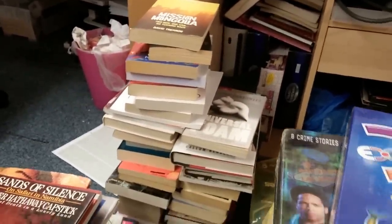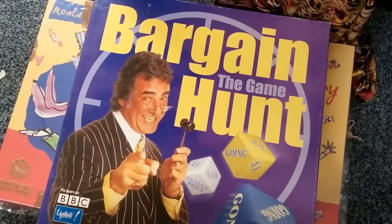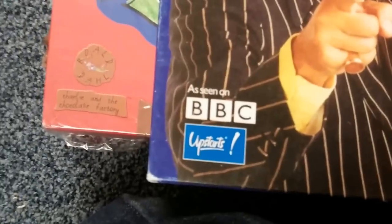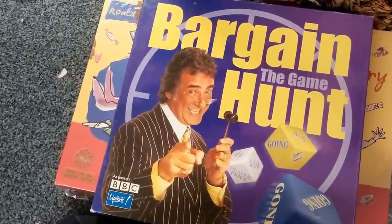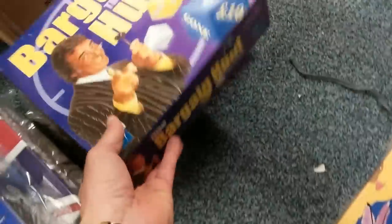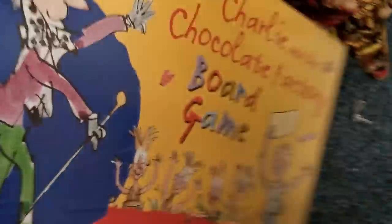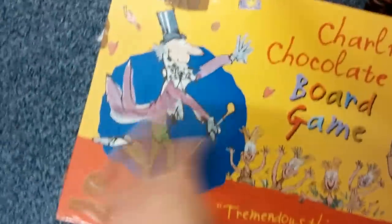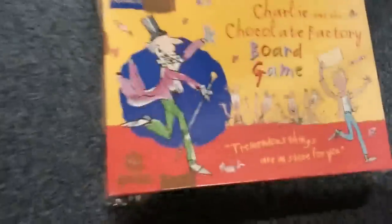Two games aren't going with this lot. 'Bargain Hunt the Game' has no instructions — everything else is excellent — but I looked online and there seem to be a lot of people who have this game with no instructions and nowhere to get them. The company Upstarts nearly went bankrupt in 2007 and the website doesn't work, so I'll have to put that on eBay with no instructions. The other is 'Charlie and the Chocolate Factory Ball Game' — great condition — but I hadn't actually listed it, so I only noticed when it didn't have a label. That'll go in the next shipment.